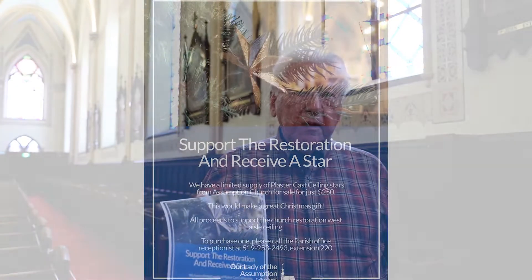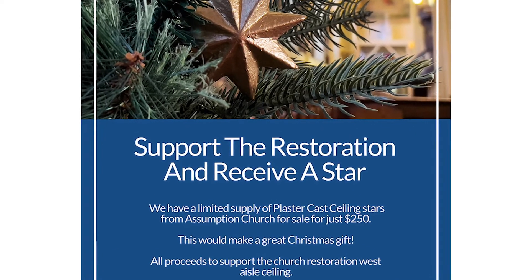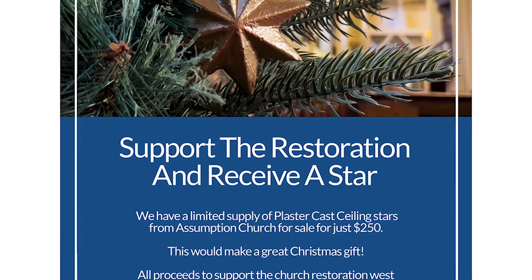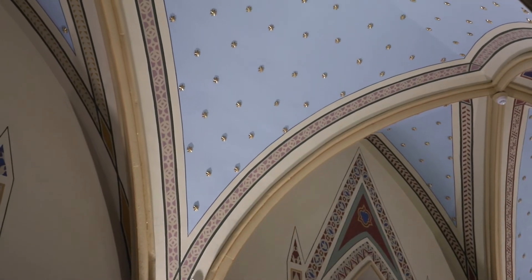One of the initiatives that we are working on now is giving everyone who is able to help an opportunity to acquire one of the actual stars that are embedded in the ceiling. And for $250, we're happy to provide them with the actual stars that are going back to replace some of the damaged ones as the work progresses.